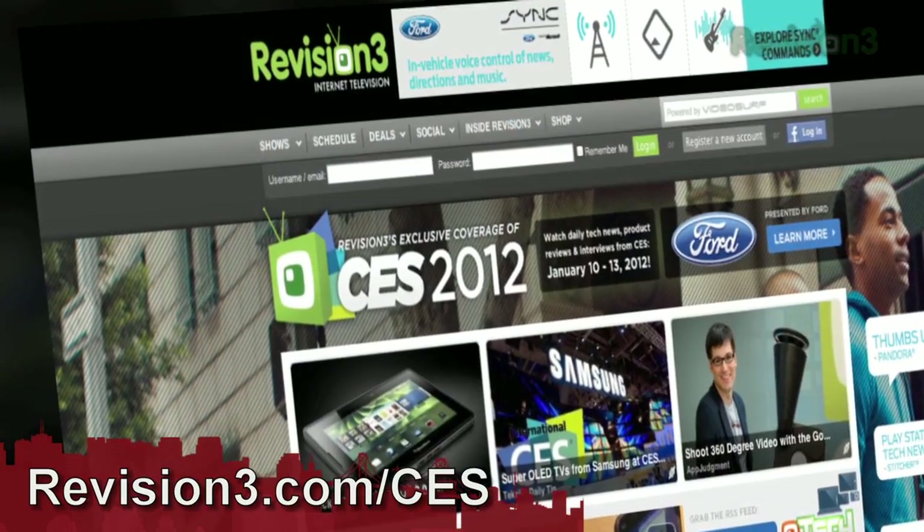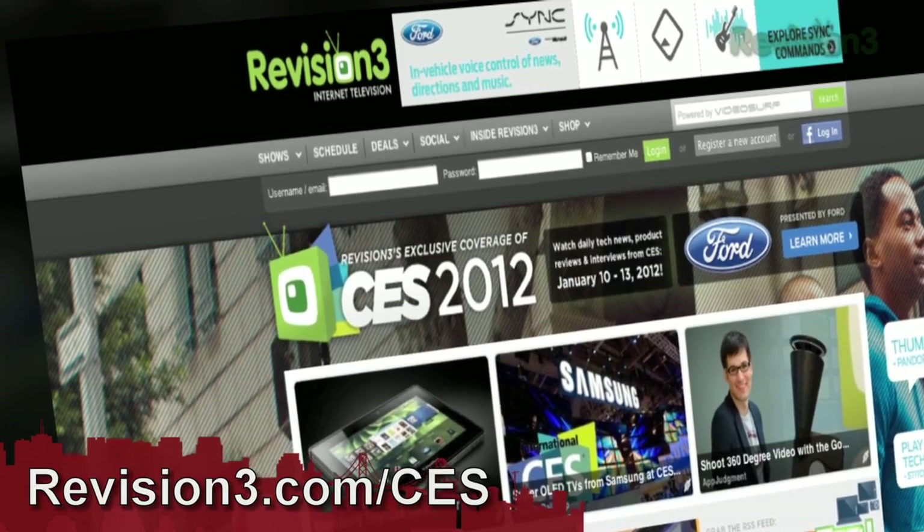I am so excited to play with one of these guys. We'll have to get this on the show and do some stuff in the studio. Kathy, thank you so much for joining me today. With Revision 3, I'm Shannon Morse. You can find all of our CES coverage over at revision3.com/ces, and we'd like to thank Ford for powering our CES coverage.